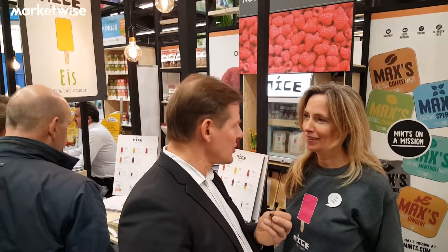The popsicles are fully organic, right? Yeah, everything is organic — all the ingredients are fresh: fresh watermelons, fresh mint, yeah.